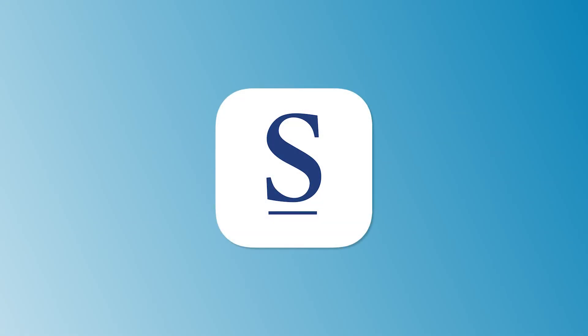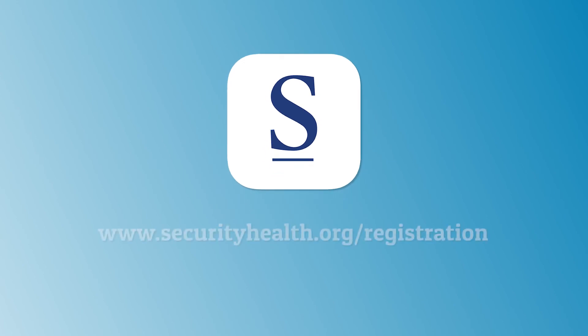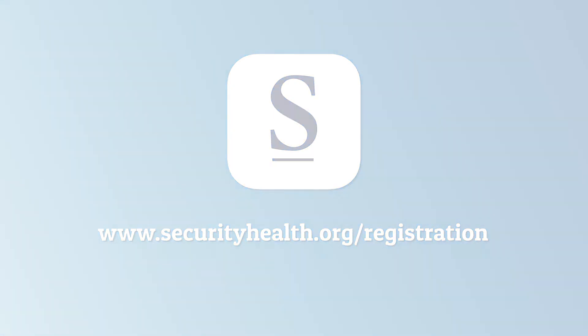Log in now to check out all the updates. And if you don't have an account, head to www.securityhealth.org to sign up today. Then don't forget to download the app. Thank you for being a member of Security Health Plan.